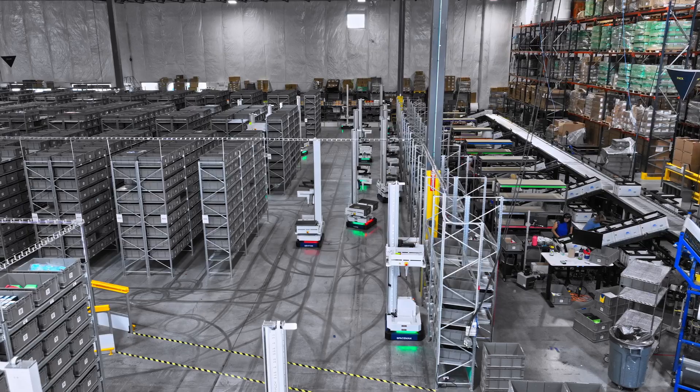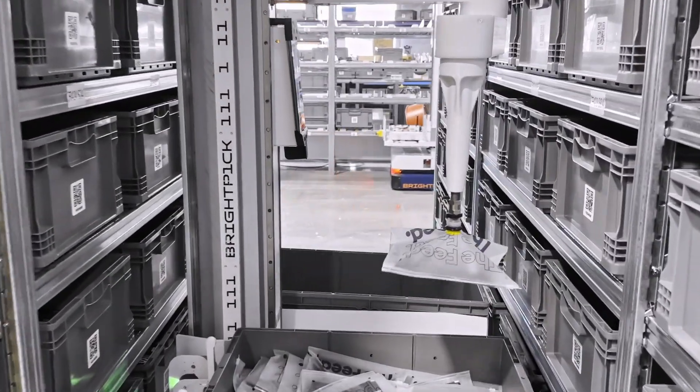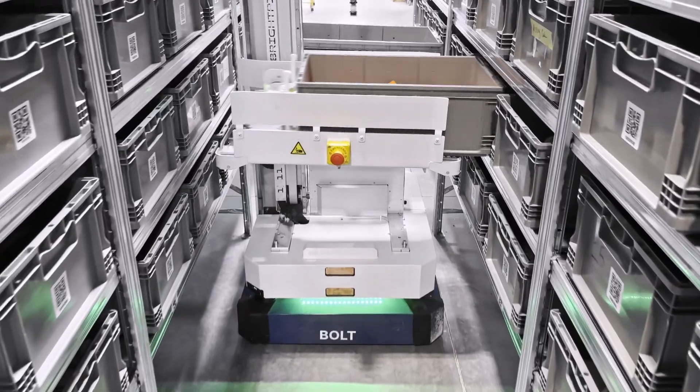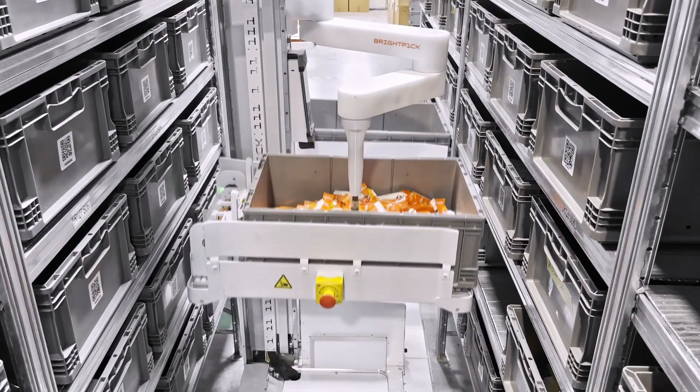This operation features three types of picking. First, the Autopickers pick items directly in the aisle, just like a human would. They use 3D vision and AI to identify the exact item and robotically pick it from the storage tote into the order tote.